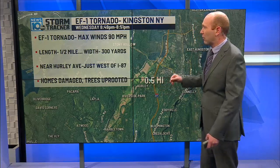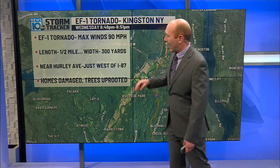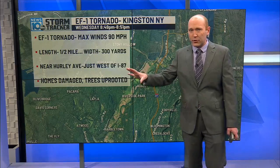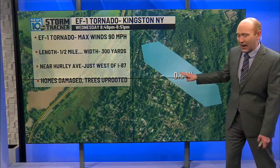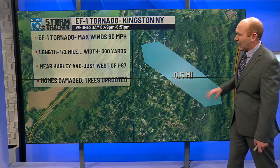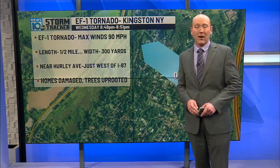We also had an EF-1 tornado just east of that macroburst. It occurred from 8:49 to 8:51 p.m., so it was very short-lived, only on the ground for about a half a mile. The width was 300 yards. It came down near Hurley Avenue and then moved just west of I-87, impacting a neighborhood between Hurley Avenue and I-87. Multiple trees were uprooted, power lines were down, and many homes were damaged.